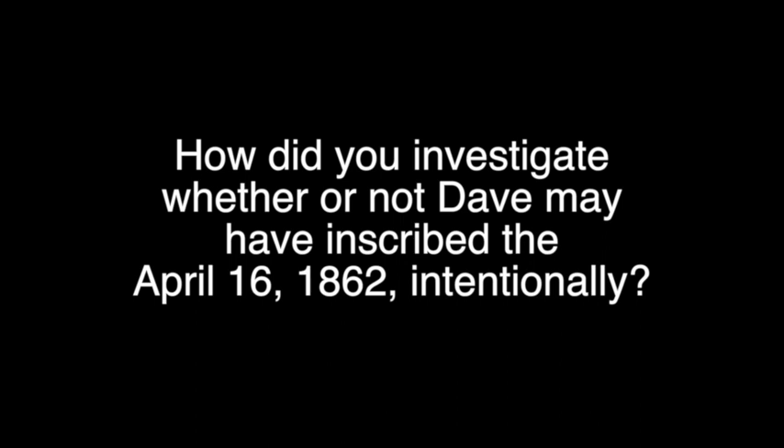Here Dave is working as a slave on the same day 700 miles away slaves are being freed. We went to the Caroliniana Library on the USC campus and looked at many papers — months before and after the April date — looking to see if there was any mention of Lincoln having signed that proclamation. We didn't find anything, so it appears to be a coincidence. It's not to say Dave wouldn't have heard it, but most were conservative papers in the South and weren't going to publish an article stating that slaves up North had been freed, because that would have caused more problems in the South.